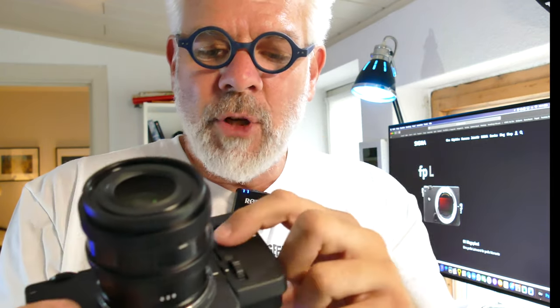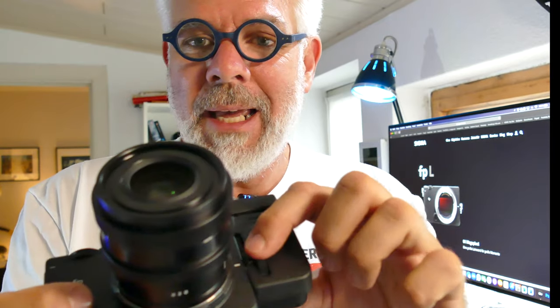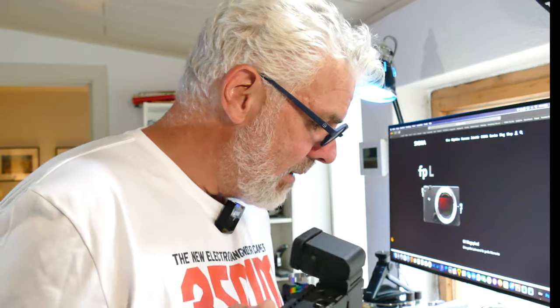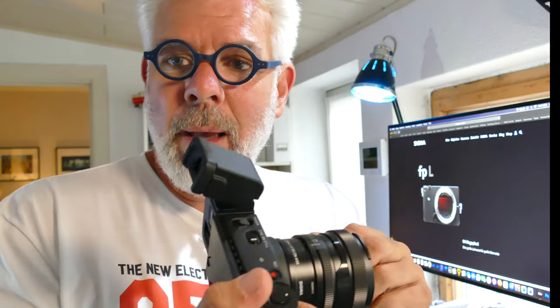The ports underneath are covered with rubber flaps, and you have to fold those completely out of the way to attach the viewfinder. It's then screwed on with a little wheel. But then it's wonderfully usable — it swivels 90 degrees, so I can shoot from low angles and look through it comfortably. It's a really large 0.5-inch OLED with 3.68 megapixels. You can see quite a lot with it.